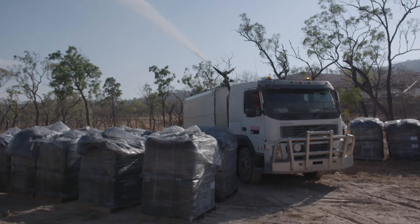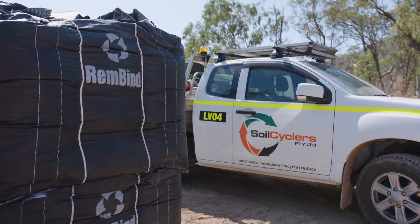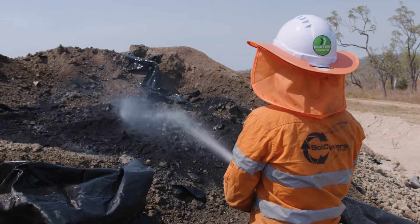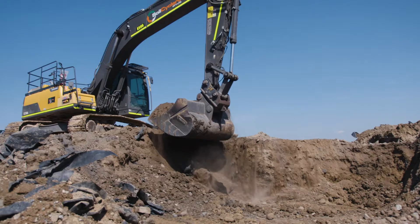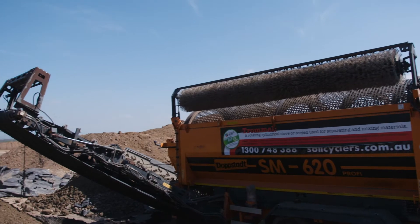A water truck was used to control dust in the hot, windy conditions. Soil Cyclers, a preferred mixing contractor for the Rembind product in Australia, was engaged to prepare the soil and thoroughly mixed the Rembind using mobile trommel screens.